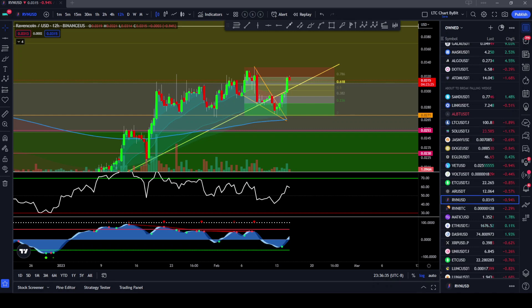Hey there and welcome back to Cosmic Crypto. In this video we're going to be talking about Ravencoin — RVN. Let's go!